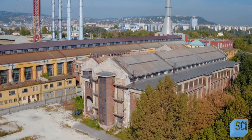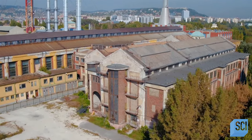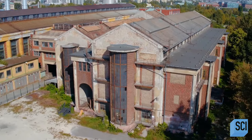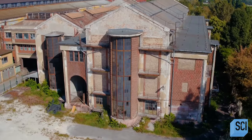But just two months after Kellenföld goes online, World War I breaks out. For years, Budapest endures the horrors of war, but the Kellenföld power plant miraculously escapes serious damage.